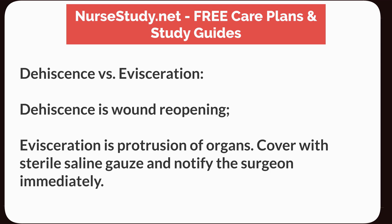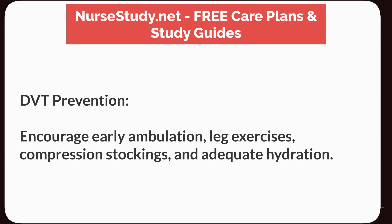Dehiscence vs. evisceration: Dehiscence is wound reopening; evisceration is protrusion of organs. Cover with sterile saline gauze and notify the surgeon immediately. DVT prevention: Encourage early ambulation, leg exercises, compression stockings, and adequate hydration.